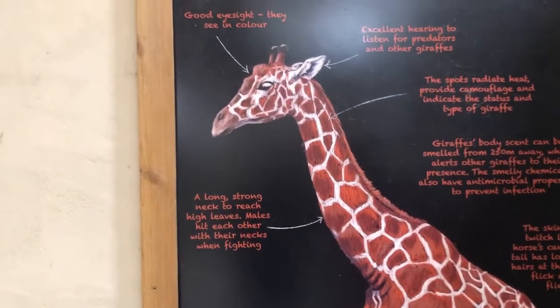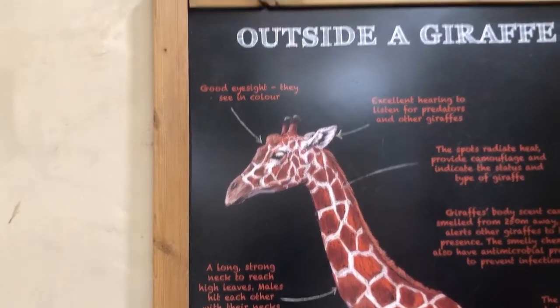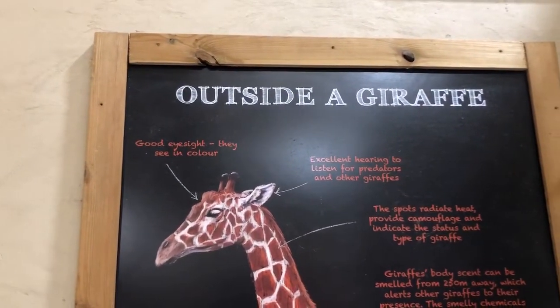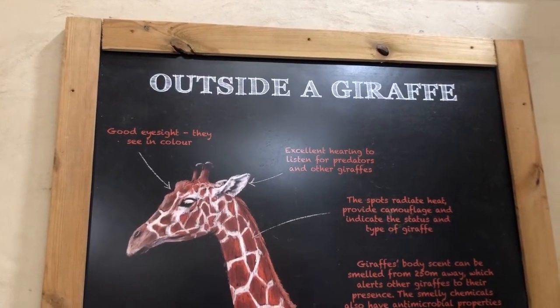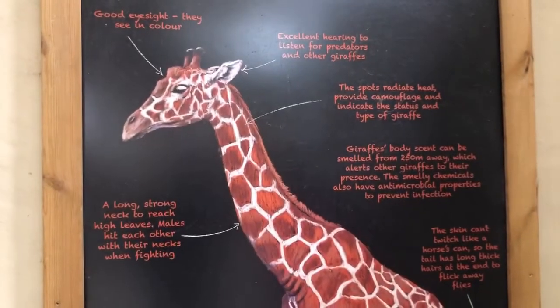We are going to describe a giraffe — a quick description about the outside structure of a giraffe and also the inside structure of a giraffe. Let's start with the outside.